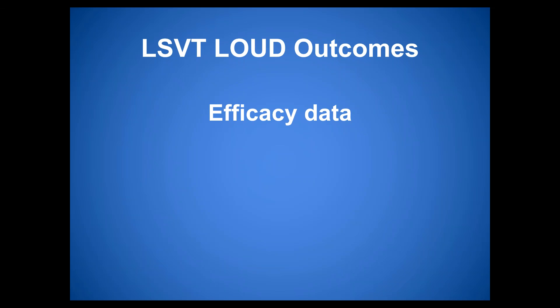Angela is now going to cover the efficacy data and some of the research on LSVT Loud, and also talk about LSVT Big. It's important to share this data so individuals with Parkinson's and therapists can feel confident that the treatment they're investing time and energy into is well-researched and supported by data.